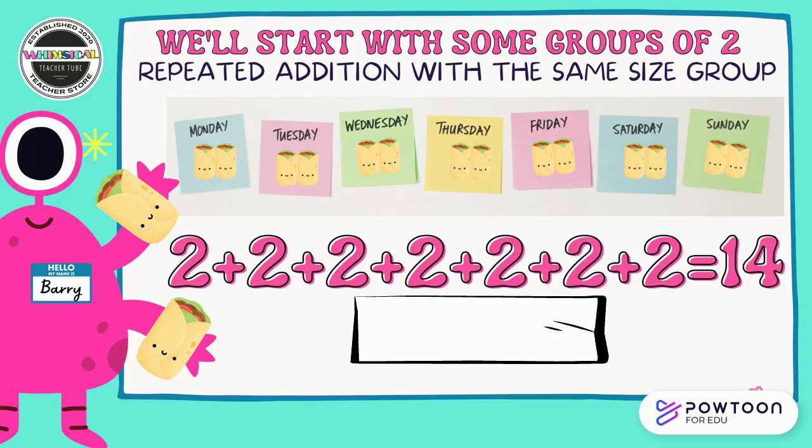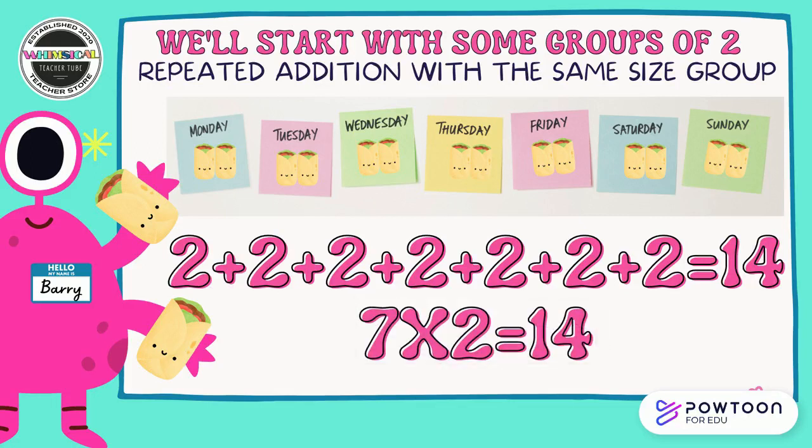Two plus two plus two plus two plus two plus two plus two equals 14. But oh my goodness, that took a really long time. How can we do that a little bit faster? How can we represent those seven twos equal 14 faster than we did with that repeated addition problem? Pause the video and have a discussion with your partner. Did you figure out that if we just use seven groups of two we could get the same answer, 14? That's so much faster.